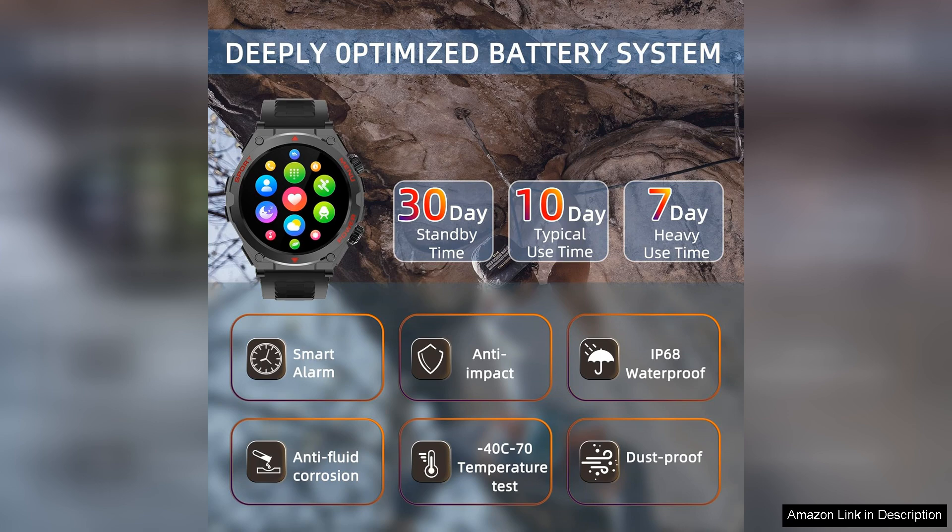Overall, the military smartwatch is a fantastic investment for anyone in need of a reliable, feature-rich smartwatch that can withstand the rigors of outdoor and tactical use. With its blend of functionality and durability, it deserves a solid recommendation for adventurers and professionals alike.